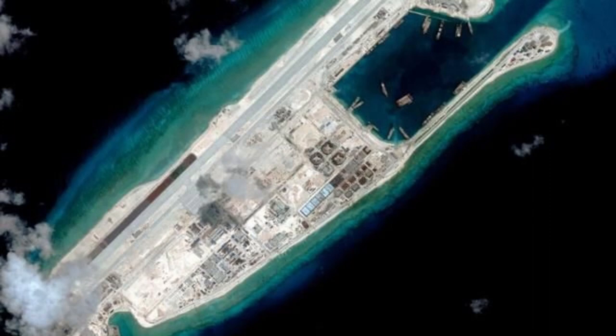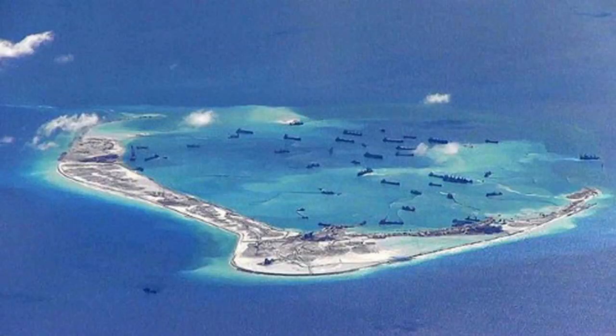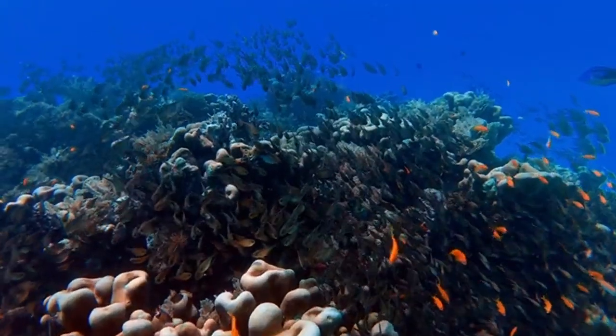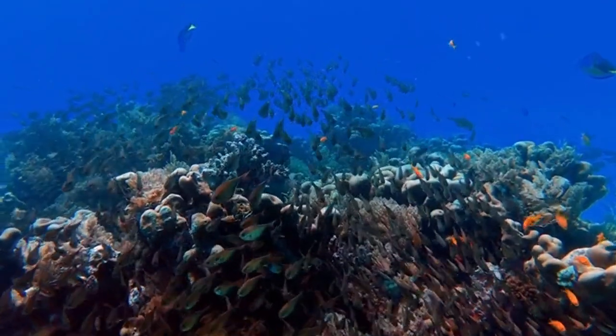Although the reef of Yungshu Reef is large, the development of the atolls is uneven, and the water depth of the atolls varies greatly. Some atolls have a water depth of less than 1 meter, while most are 5 to 10 meters. A section of atoll about 5 kilometers long and 0.9 to 1.9 kilometers wide on the west side of the lagoon, and a section about 8 kilometers long and 0.2 to 0.6 kilometers wide on the east side, both have a depth of about 10 meters. The slope of the outer edge changes sharply, and the depth suddenly increases to below 100 meters.